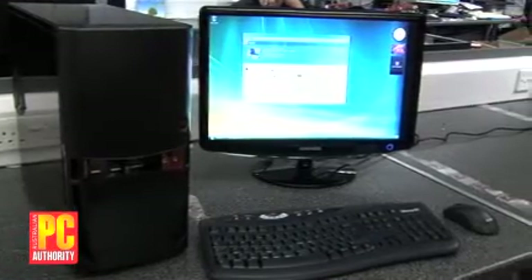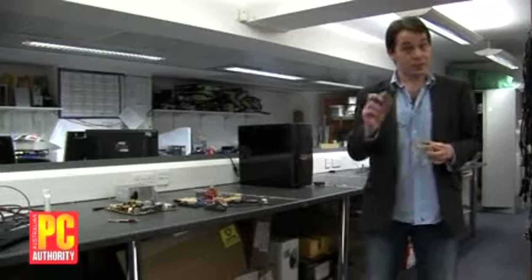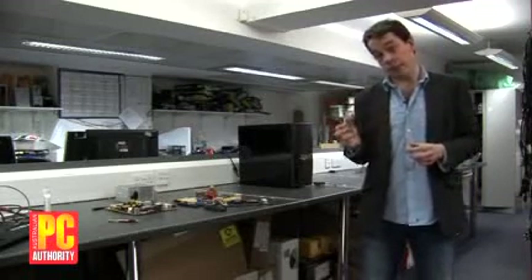Building a PC isn't actually very hard. All you have to do is plug the pieces together once you've got them. The trick is getting the right pieces right the first time.